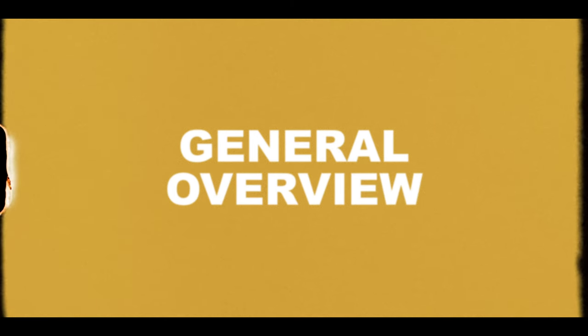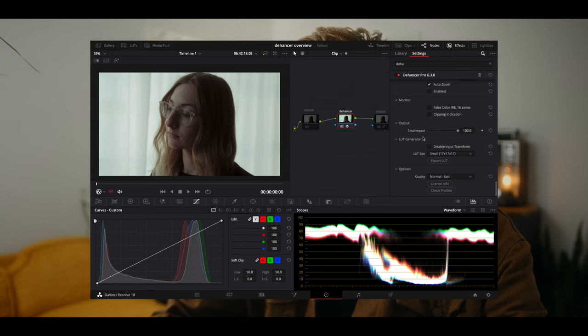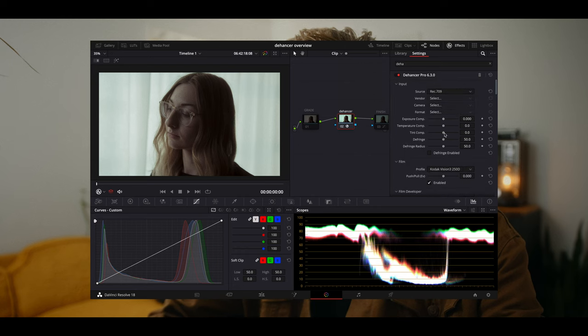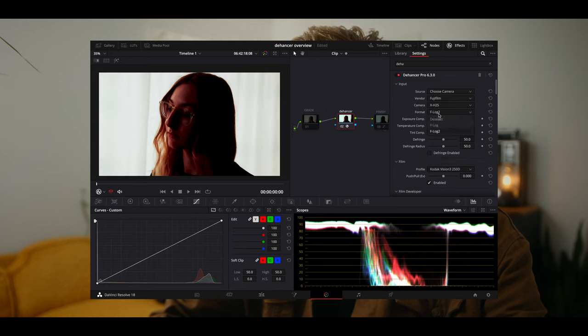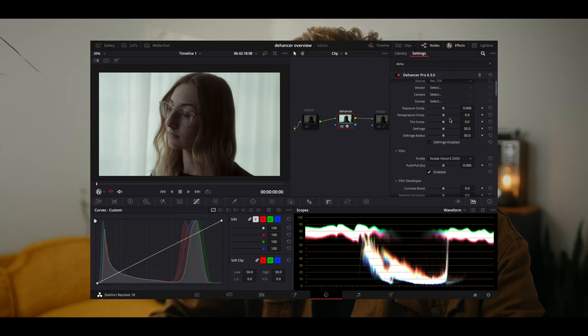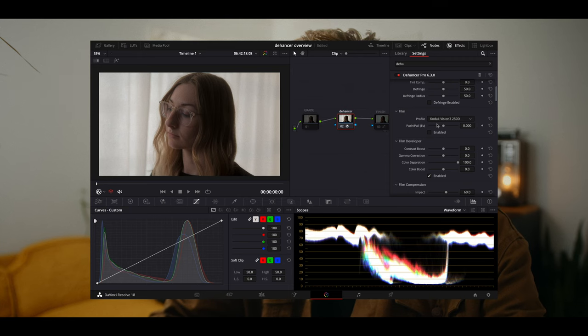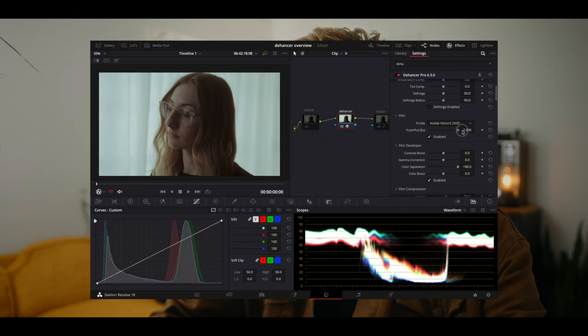Let me hop into DaVinci Resolve quickly to show you some of the features. I'll come over to the effects panel, search for Dehancer, throw this on a node, and right away you'll see some color tweaks happen. Everything exists over here in your effects bin. Starting off, you have your input — this is where you select, for example, this is a Rec.709 clip, but you could pick a specific camera like a Fujifilm X-H2S. If you shot in F-Log2, it would automatically apply the transformation you need. You can also adjust your exposure. Below that is where you select your film stock — tons of options — and you can toggle it on and off as well as affect the push-pull look of the film.